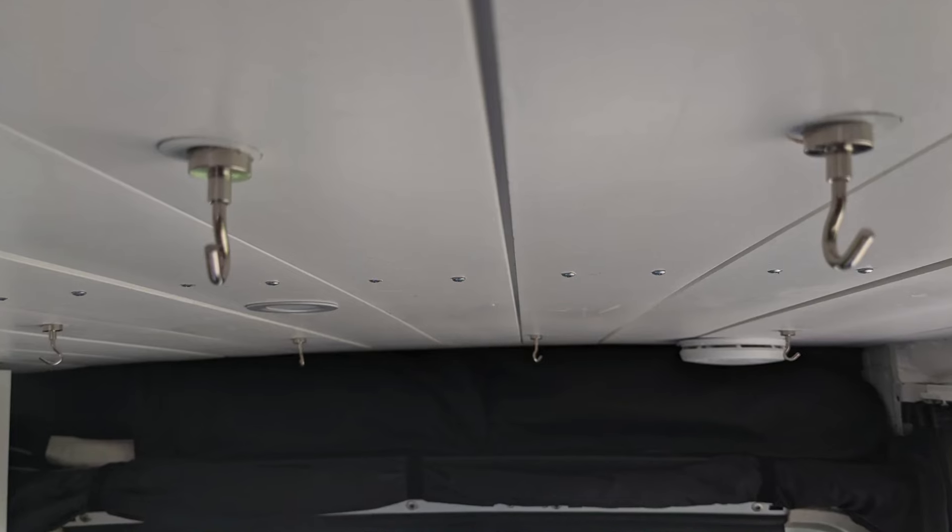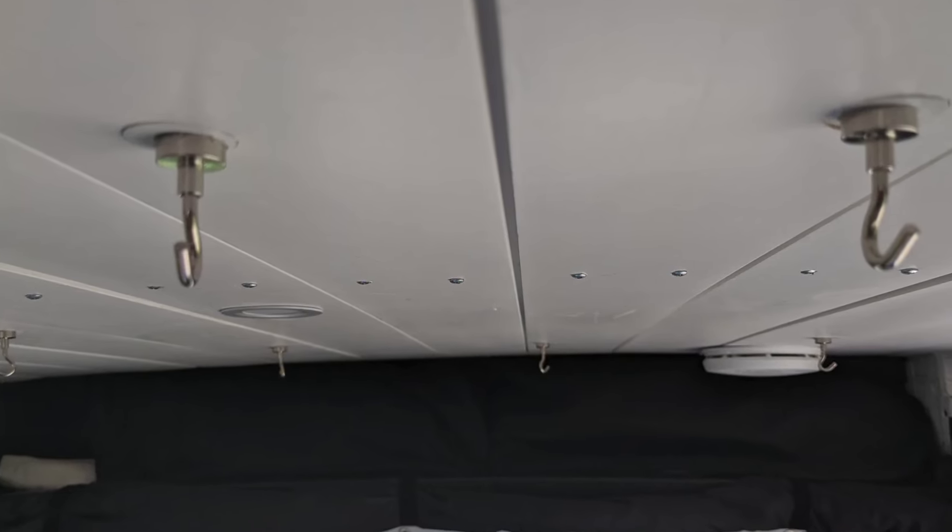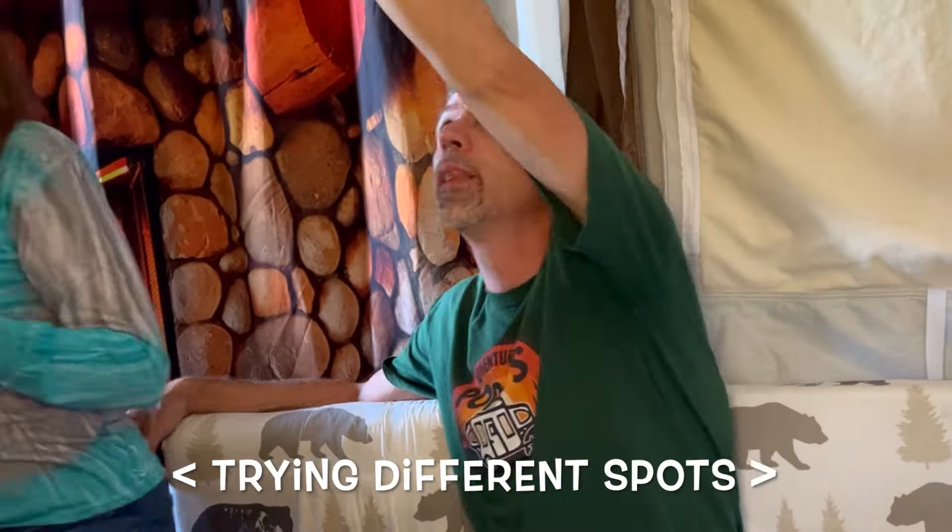I saw this great idea online where somebody had really strong hook magnets and hung stuff from the ceiling. I bought them thinking I'd hook a lantern up there, but I didn't think to test whether our ceiling was magnetic. It's not — and this camper also does not have a magnetic ceiling.